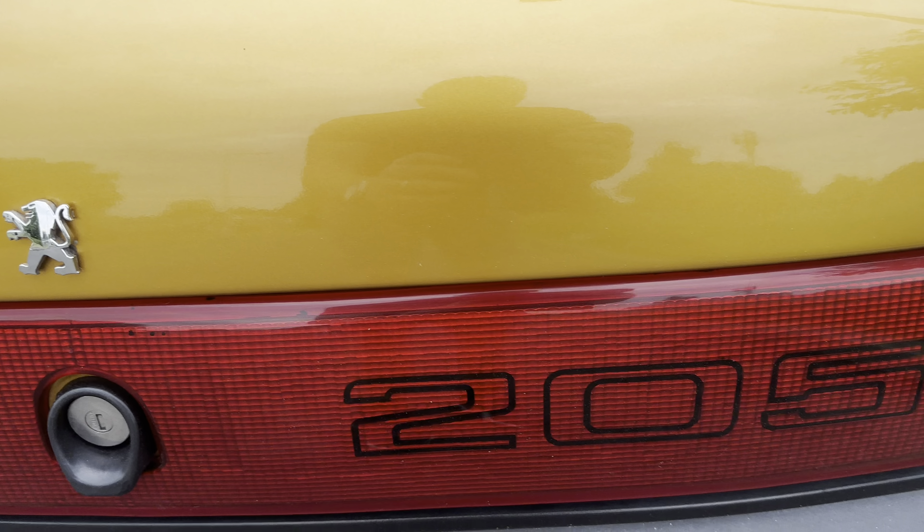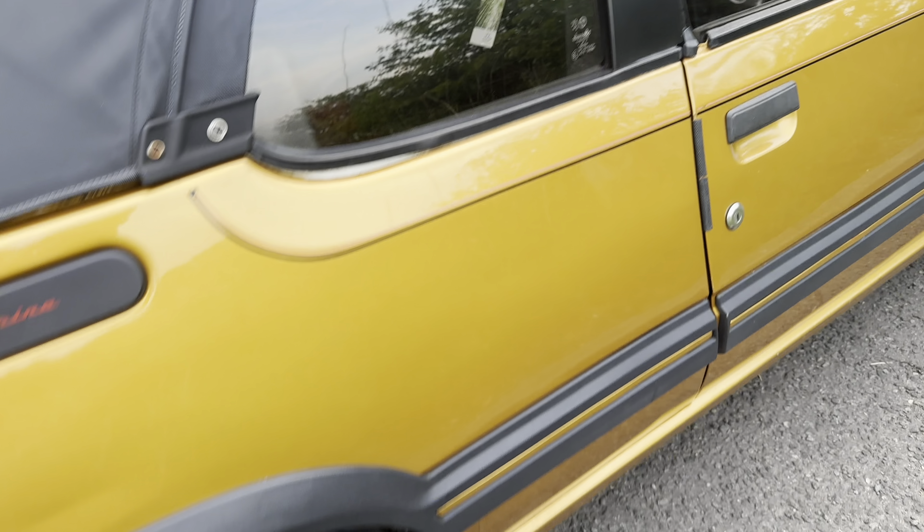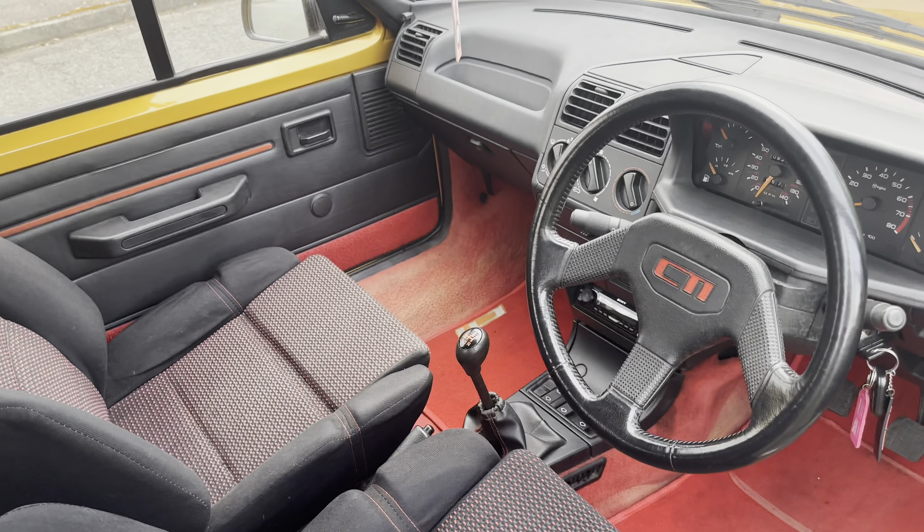This is a lovely car and it's a car I can see myself owning for many years to come. It's in great condition — I've put four new tyres on it, serviced it, and I've just re-MOT'd it for the first time in about three years. Looking forward to using it over the summer.